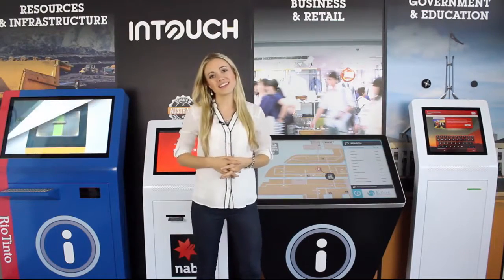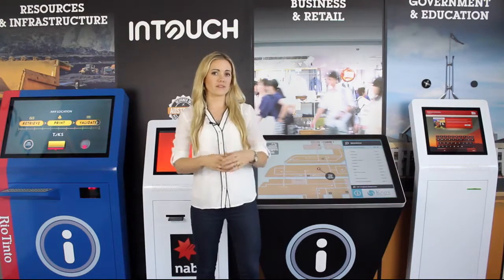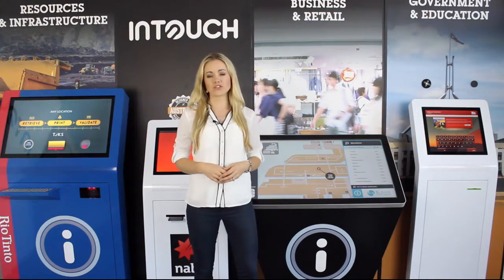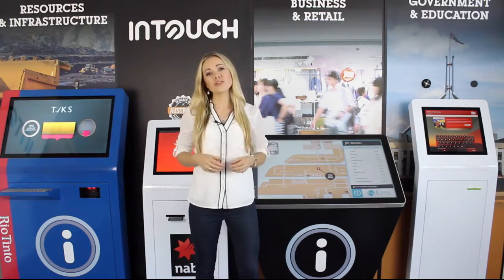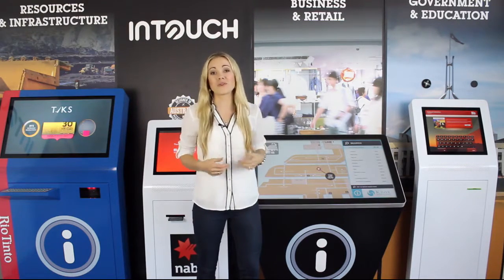Hi, I'm Grace and welcome to the InTouch showroom. When choosing the right touchscreen kiosk for your business, there's a lot to take into consideration, and so today we'll run through the four questions that you must ask your touchscreen provider to help you make the right decision.